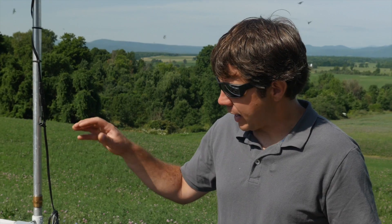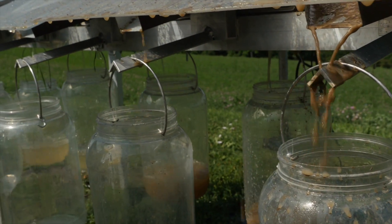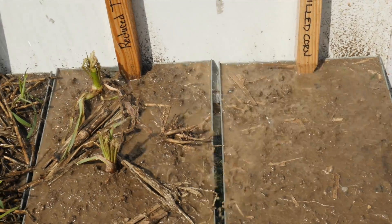This rainfall simulator will show how the water is going to move through the ground and how the water is going to move over the ground. The buckets in front here are going to catch runoff that's funneled across the field and down through this chute and down into this bucket.